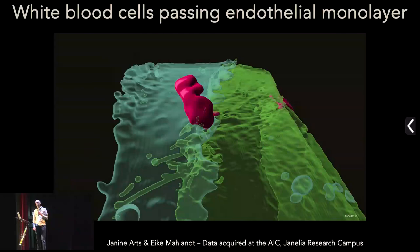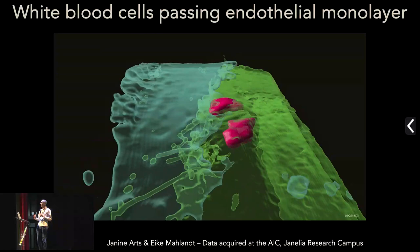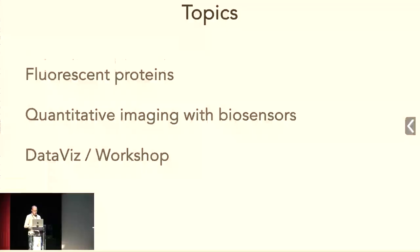This data was actually acquired with a lattice light sheet at Janelia. What you see are two endothelial cells lining your blood vessels, shown in greenish colors, and then the magenta balls are the white blood cells leaving the blood vessel. I will be talking about fluorescent proteins, some quantitative imaging with lifetime imaging of biosensors, and finally I'll spend a couple of words on data visualization and the workshop.